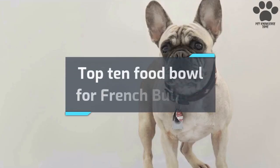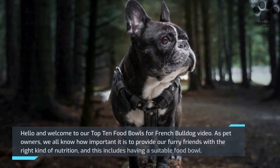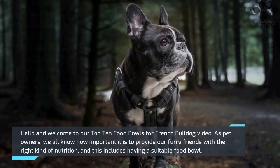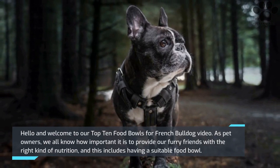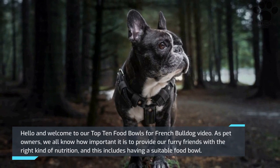Hello and welcome to our Top 10 Food Bowls for French Bulldog video. As pet owners, we all know how important it is to provide our furry friends with the right kind of nutrition, and this includes having a suitable food bowl.